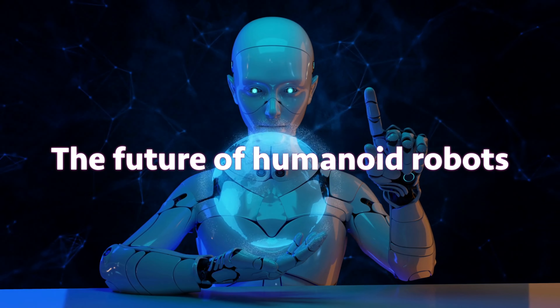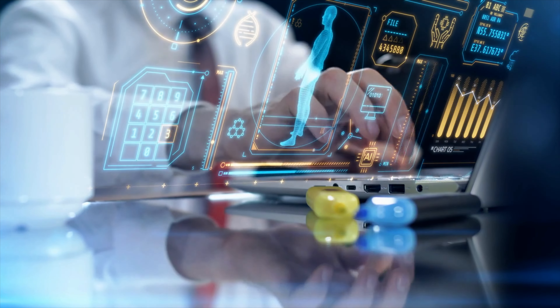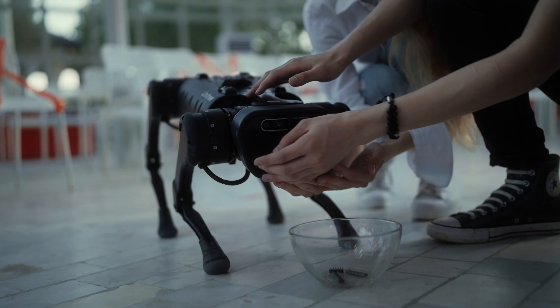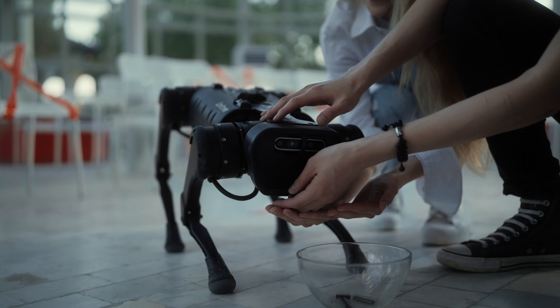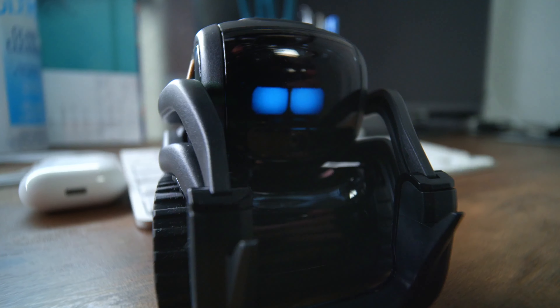Despite the challenges, the future of humanoid robots looks bright. As technology continues to advance, these robots will become more capable and affordable. This will lead to their widespread adoption in a variety of industries and applications.